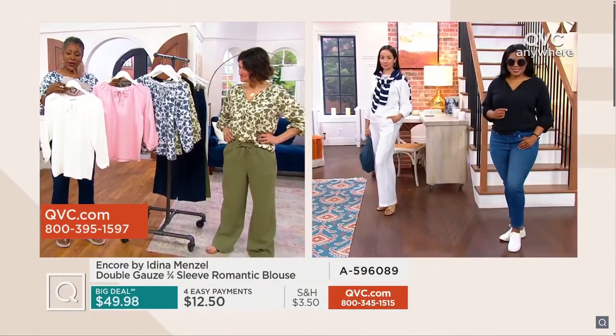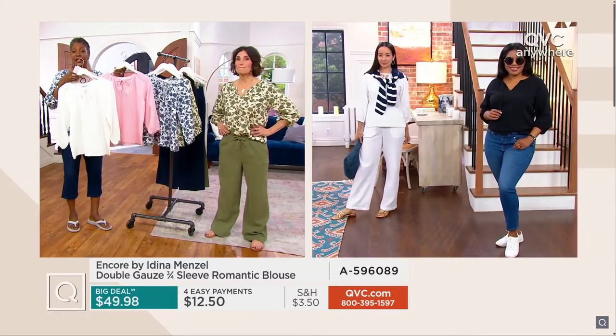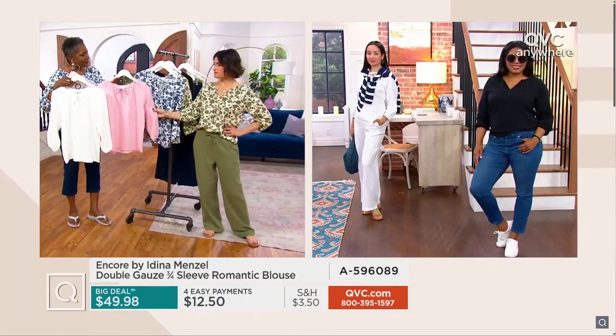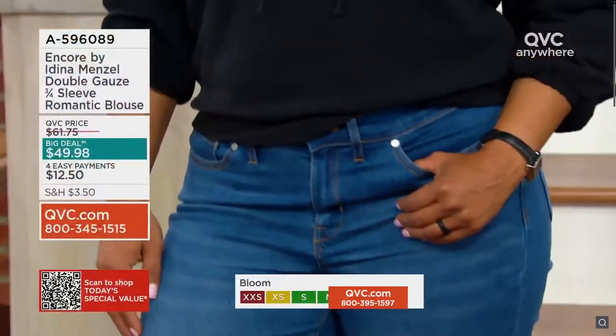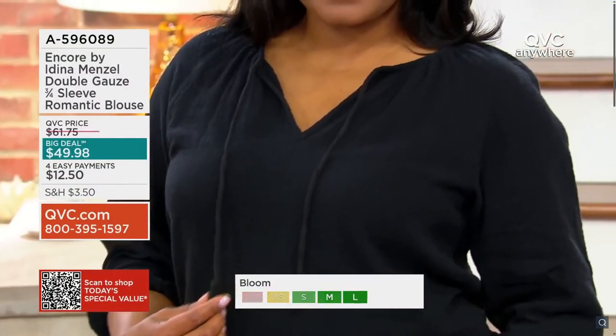Get them at this price of $49.98 while it's here. The big deal means get it before it's gone. We have the record to show it — we did an iteration of this last year and it sold as one of our best sellers, so we brought it back with just a different line.